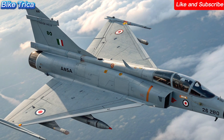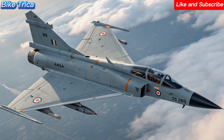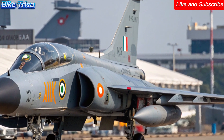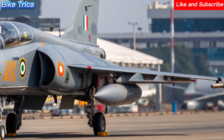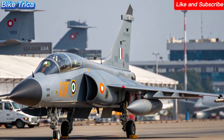Weapons and capabilities: the Tejas MK2 is a true multi-role fighter. It can carry a wide range of air-to-air, air-to-ground, and anti-ship weapons, making it versatile for every combat situation. With 11 hardpoints, it has more firepower than ever before.